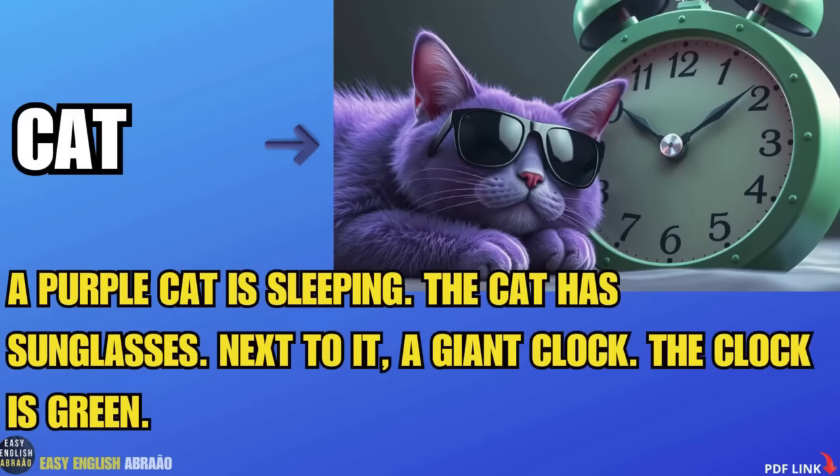Cat. A purple cat is sleeping. The cat has sunglasses. Next to it, a giant clock. The clock is green.